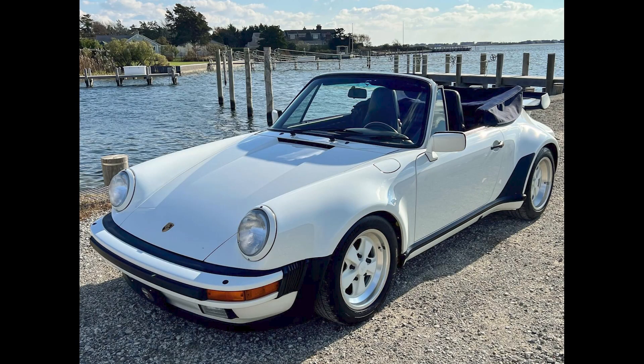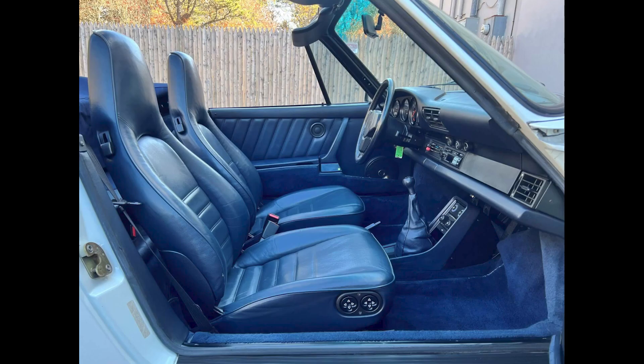A Grand Prix White over blue 40,000 mile 1988 911 Turbo Cabriolet sold for $97,000. A nice car, only lacking sports seats to be better. The engine on this turbo needs a bit of work to rectify an oil leak. There's a spot on the roof and a crack on the dash. Still, I think this was well purchased.